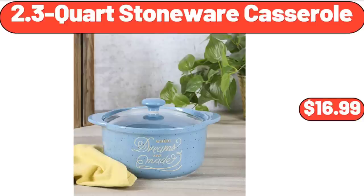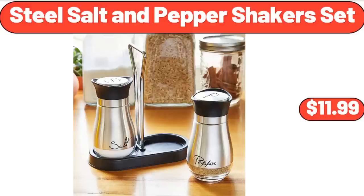2.3 Quart Stoneware Casserole, $16.99. Steel Salt and Pepper Shaker Set, $11.99.